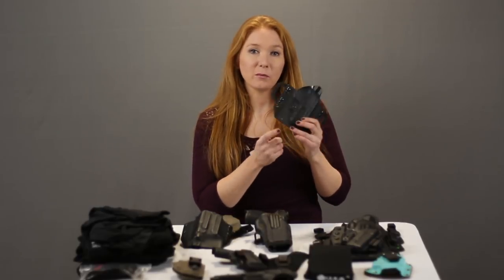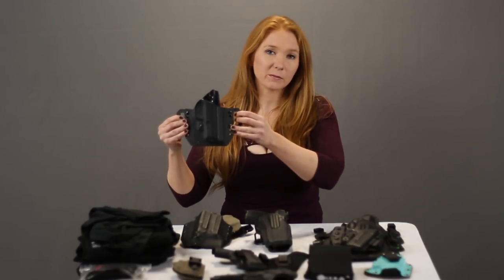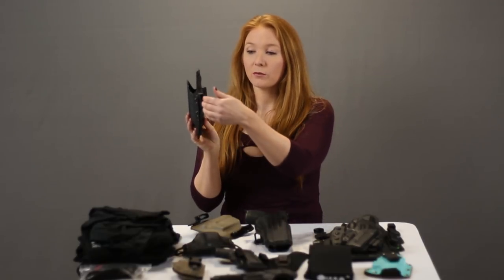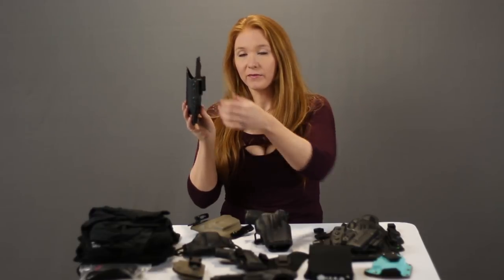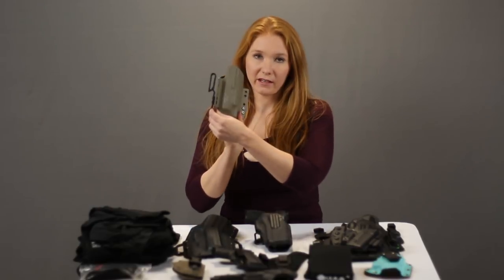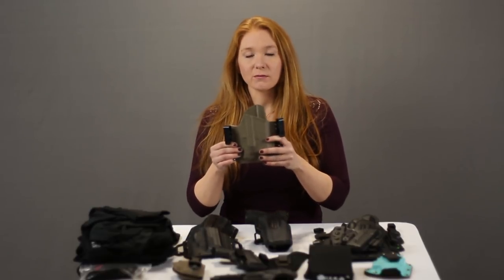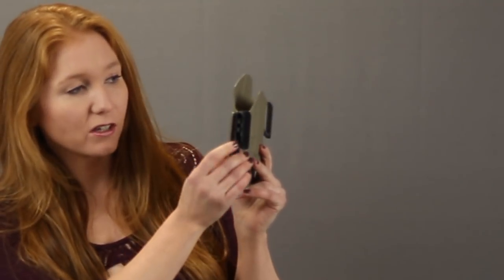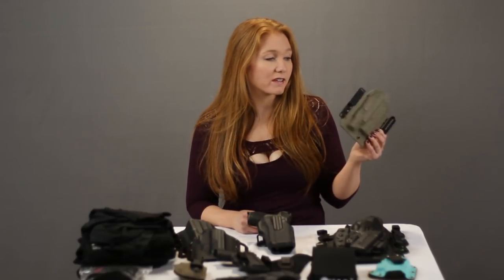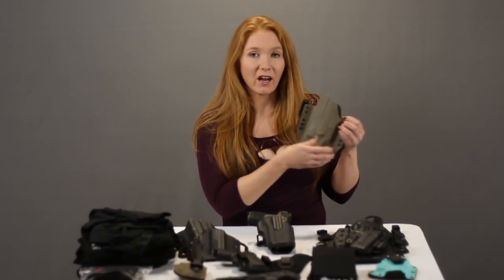We're going to start off with the full kydex pancake style — kydex on both sides. Here we have the one with the extended tabs, and this is going to hold it really close to your body because it's spreading it out and bringing it in. Here's another full kydex pancake style where you run your belt through these slides — it holds it really close and makes it very secure. Another example is a full kydex pancake style set up for inside the waistband. The nice thing about these kydex pancake style holsters is that you can switch them to be over the waistband or inside the waistband, which gives you the ability to be convertible.